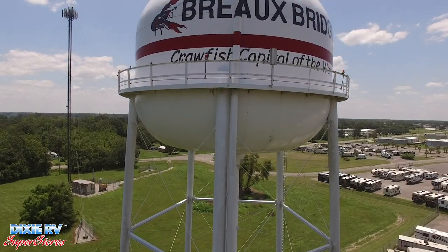My name is James Duoss. I'm General Sales Manager here at Dixie RV in Breaux Bridge. I've been here three and a half years or so and really enjoy being a part of Breaux Bridge, a part of Acadiana.